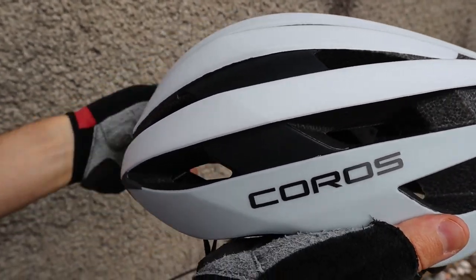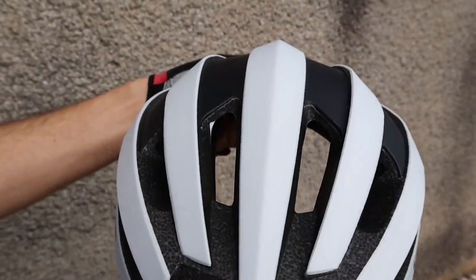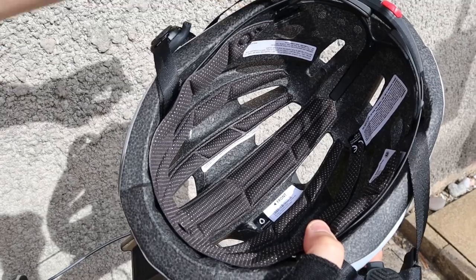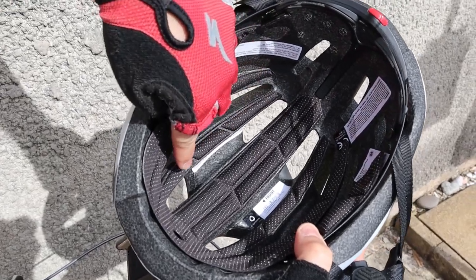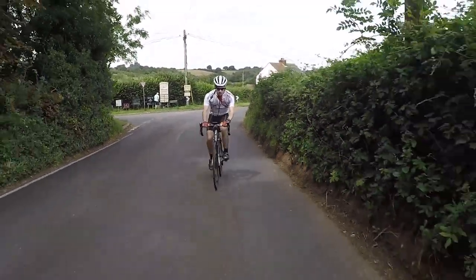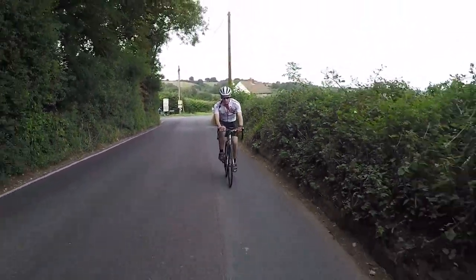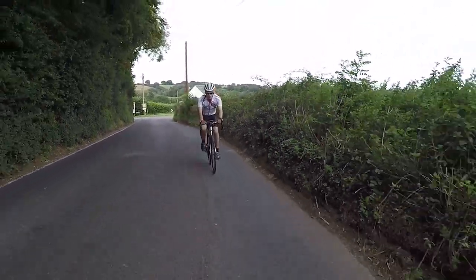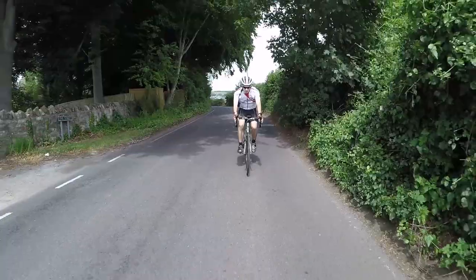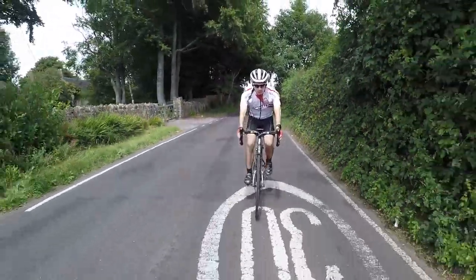There's ample airflow provided by 16 large vents, which accentuate the aeroflow design. Cooling is also aided by deep inner channeling that funnels air over your head and out of the rear exhaust vents. At 320g for size medium, the Safe Sound Road is the lightest and most performance-driven smart helmet from Coros to date. While that's not exactly featherweight in the world of road cycling, it's still quite impressive considering this includes a 500mAh rechargeable battery.